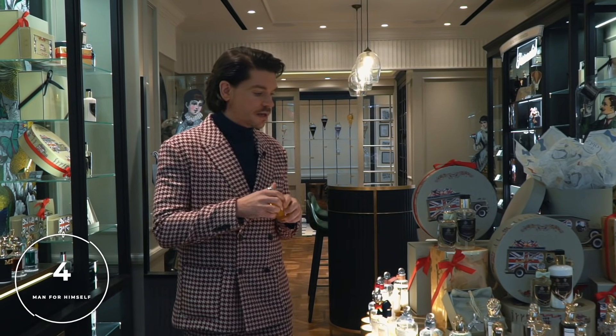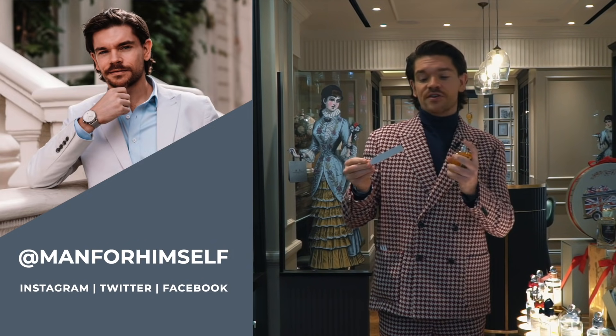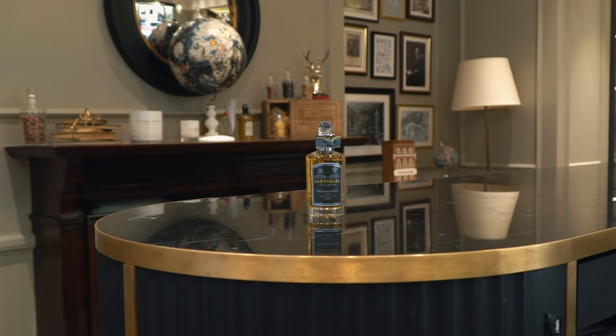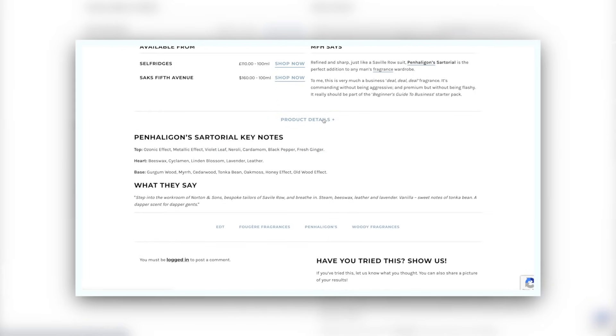This one is Sartorial. I put this up on my Instagram stories last night and had maybe six guys reply saying this was their fragrance. This one to me is like the perfect tailored suit — it's crisp, it's sharp, it's like a business deal. It takes inspiration from Norton and Sons, which is a Savile Row tailor, so it's from their back room, their workroom. There's a note of steam in here — this is called an ozonic note. There's also beeswax, which gives it a slight creaminess, a touch of leather, and there's also a lavender in this. So if you're a guy or a girl who wants to smell good, wants to smell confident, but doesn't want anything too shouty, then this could be the sharp suit for you.